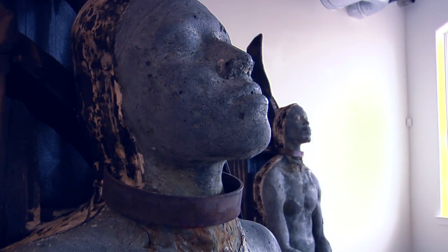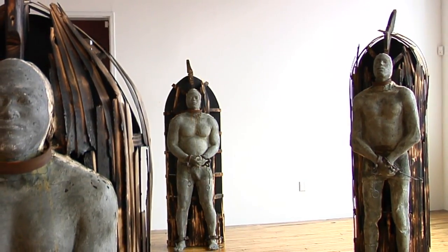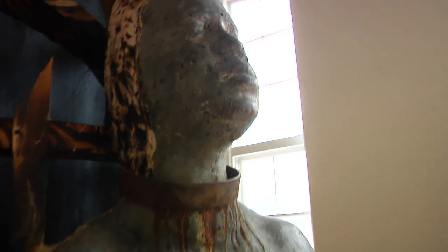All the statues are real people — friends and family — so I did plaster molds of all of them. I started with the face, then a mold of the torso which includes the arms. I did 15 statues, because there's an estimate that 15 million people were transported between the years of 1540 and 1850.